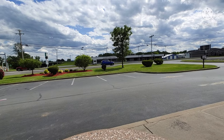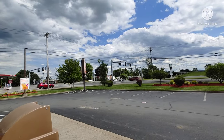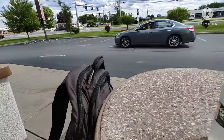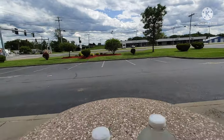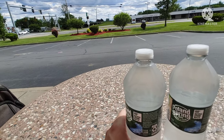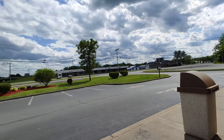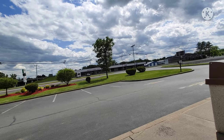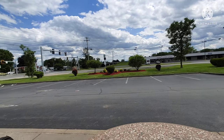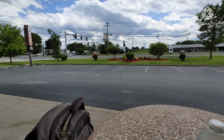I'm at the Dunkin' Donuts in Marcy and unfortunately this is going to be a wrap for this video, because even though it's nice and sunny out it's overcast with clouds. I went to Dunkin' and got a couple of bottled waters for the ride home. It's a beautiful sunny day, 71 degrees. I'm just going to wish everybody a good day, a good weekend — please be safe, and I'll talk to everybody in the next video, so peace out.